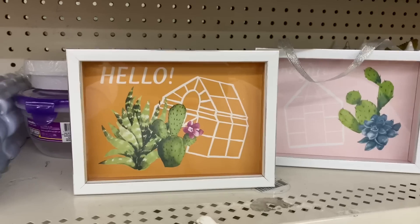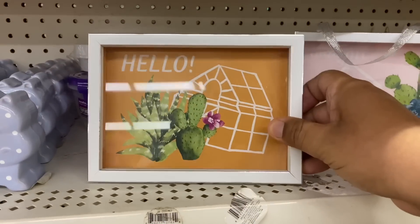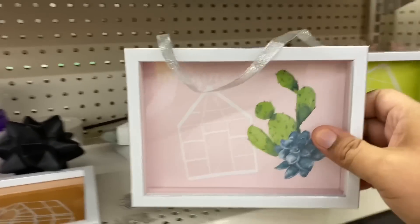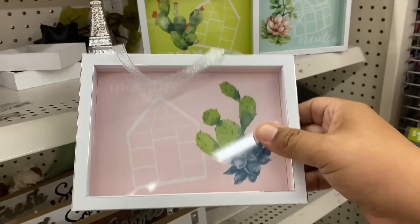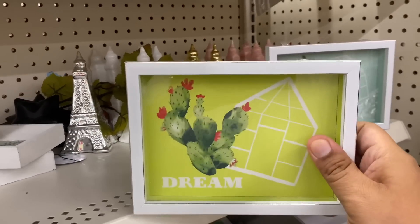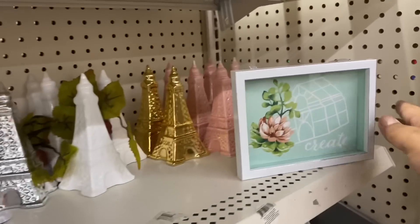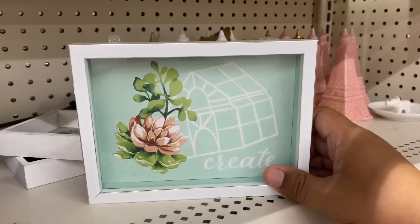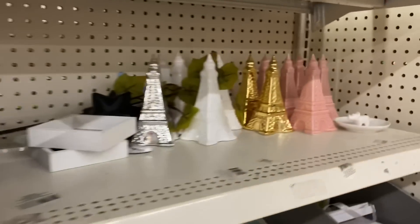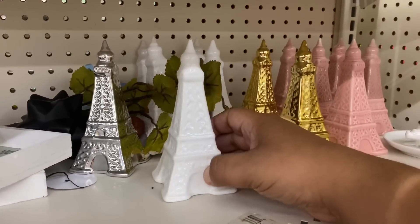Oh my god, look at these little shadow boxes — they're gorgeous. This one says 'hello,' and this one says 'imagine.' As you can see this one says 'dream.' I like that it has that nice nursery type of feel. And this one says 'create' — I think this one's my favorite because that gives me a farmhouse vibe. Oh, and they have some Eiffel Towers — I think we've seen these before.